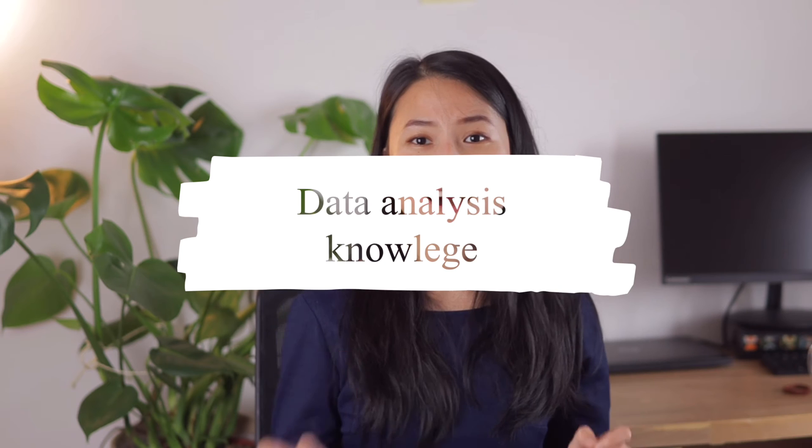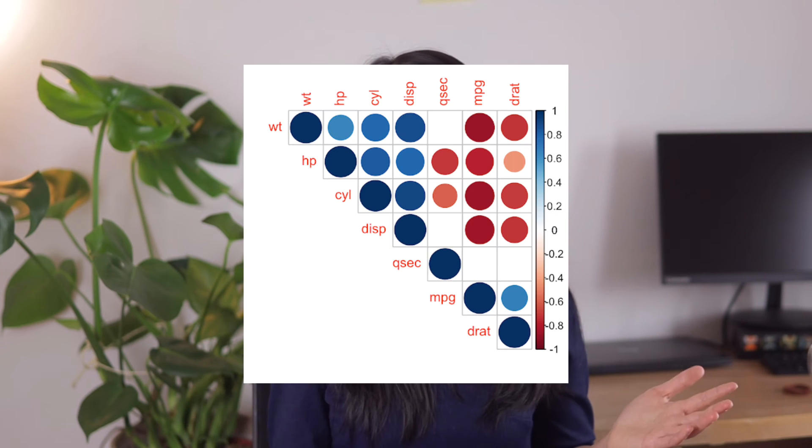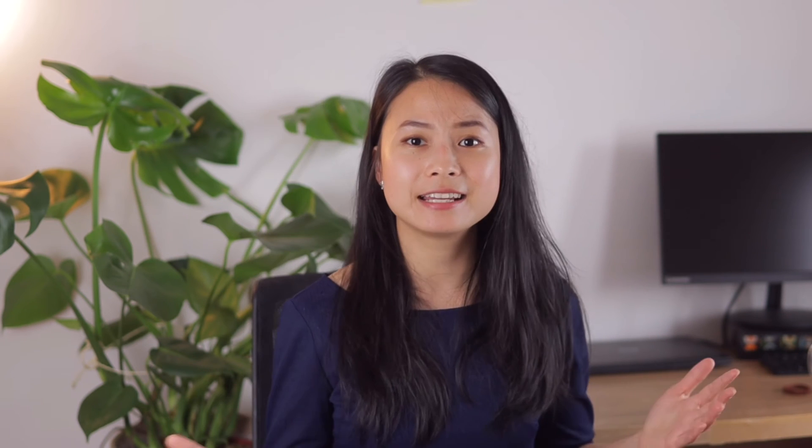Refresh your knowledge on data analysis. It's very likely you're going to get asked a few technical questions to test your data analysis skills. For example: what would you do if you have missing values in the data? Or what does it mean to normalize data? What are the common exploratory data analysis techniques? Here you can think of summarizing data, plotting simple statistics, or looking at correlation matrices, etc.